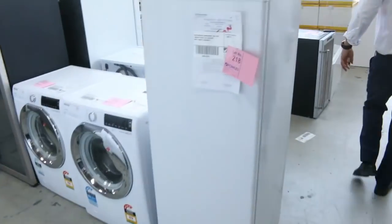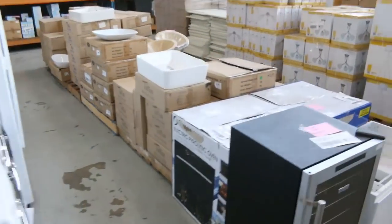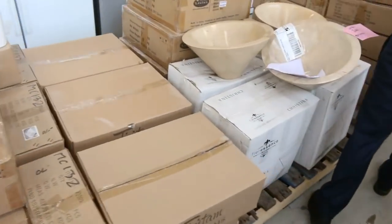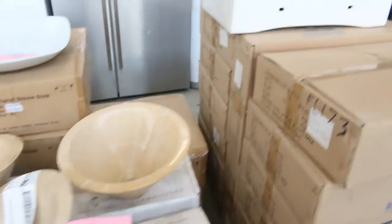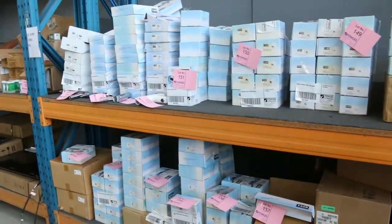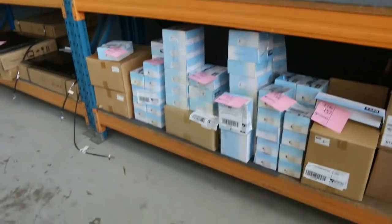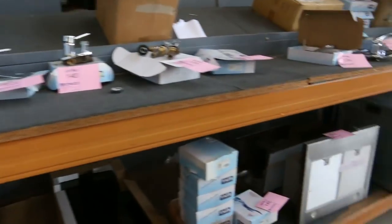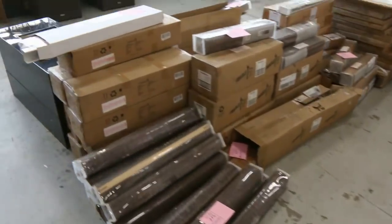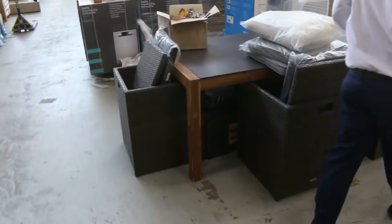Have a look at this wall over here — lots of stone basins. These have been going for around $20 to $40. Mountains of taps — they'll be sort of $20 to $30 a piece. We've got induction cooktops, ceramic cooktops, and beautiful ovens. Heaps of lighting, heaps of blinds, and loads of outdoor furniture.